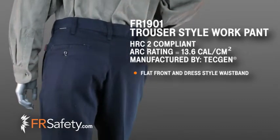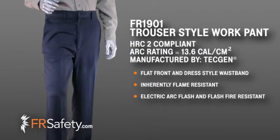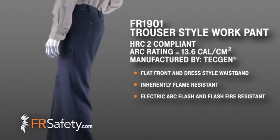They are made with TechGen's inherently flame resistant, patented, bi-regional fiber that's both arc flash and flash fire resistant. These trousers have an HRC level of 2 and an arc rating of 13.6 cal.